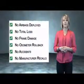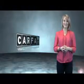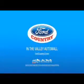Be sure to find a complimentary copy of the Carfax vehicle history report online or contact the dealership. Show me the Carfax. Visit Ford Country in the Valley Auto Mall today.